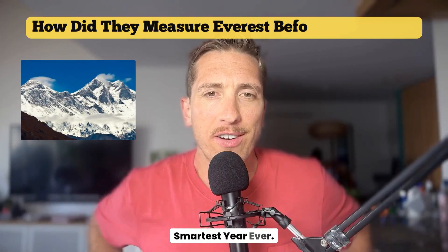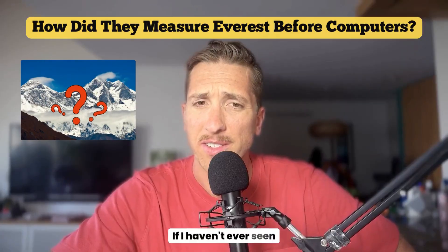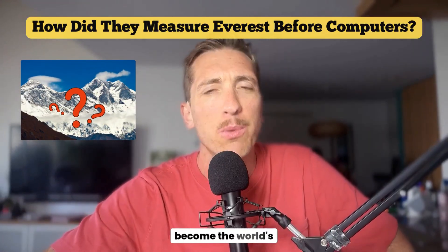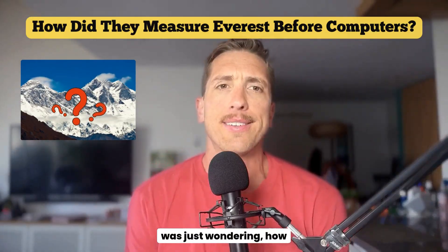Welcome back to the Smartest Year Ever. If I haven't seen you before, please subscribe and like because I do this every single day. This is our quest to become the world's greatest conversationalist. My name is Gordy.